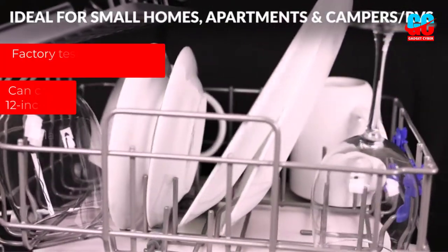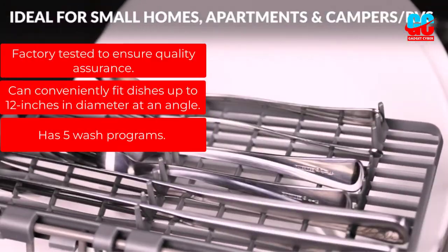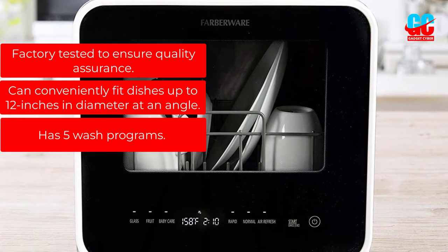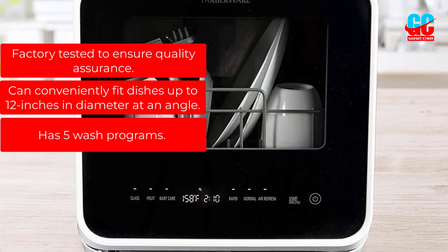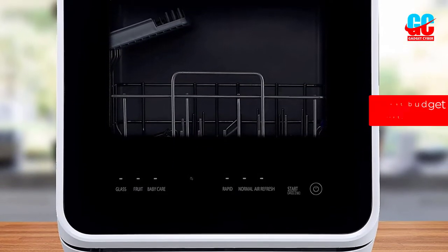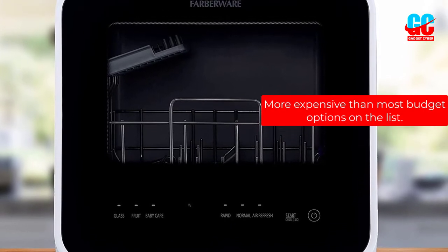Pros: Factory tested to ensure quality assurance. Can conveniently fit dishes up to 12 inches in diameter at an angle. Has 5 wash programs. Cons: More expensive than most budget options on the list.